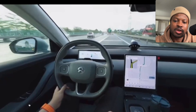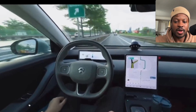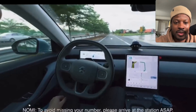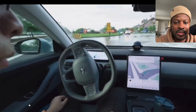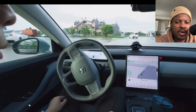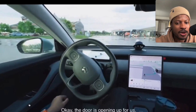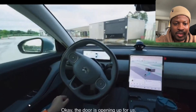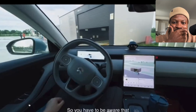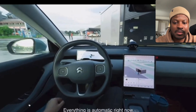So let's check this out. The driver has a hand on the steering wheel and then takes his hand off. The car is completely driving itself right now. What I really found impressive is the map on the display — the UI. Everything is automatic right now.